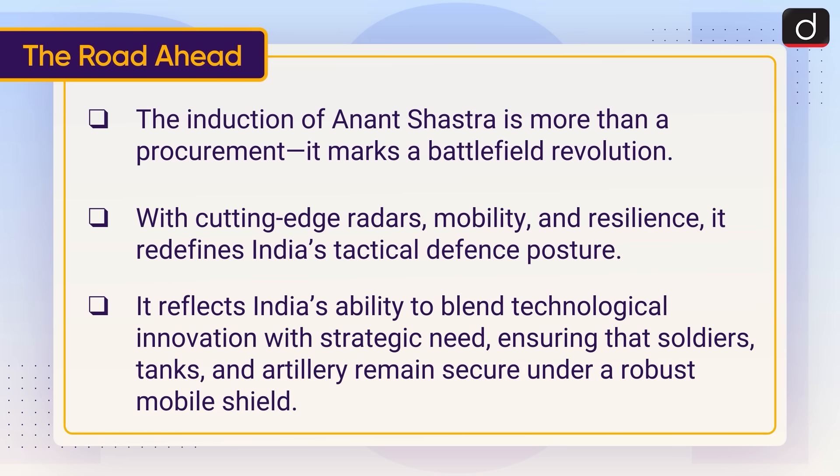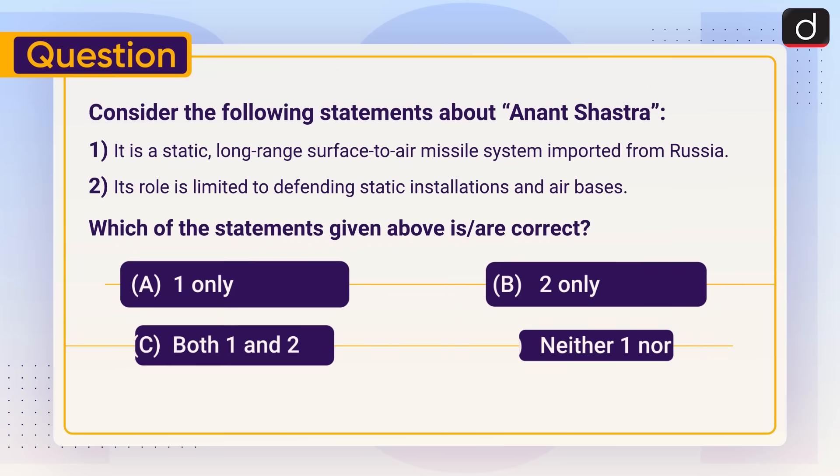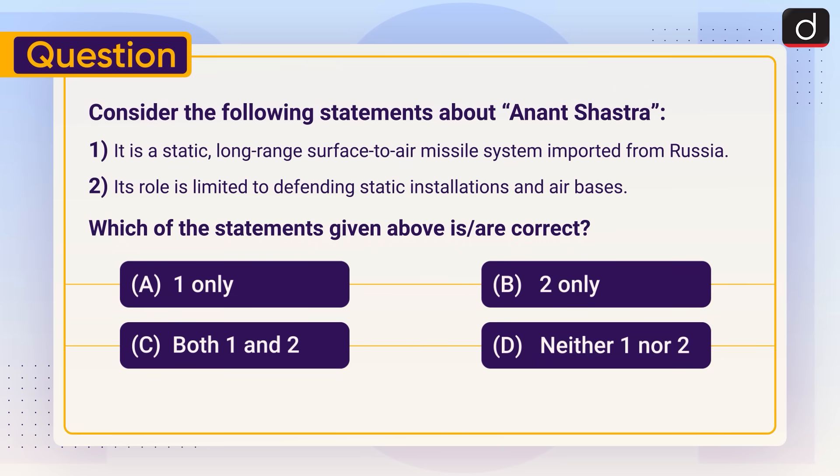Now for the practice question: Consider the following statements about Anant Shastra. Statement 1: It is a static, long-range, surface-to-air missile system imported from Russia. Statement 2: Its role is limited to defending static installations and air bases. Which of the statements given above is or are correct? Send your answer in the comment section.